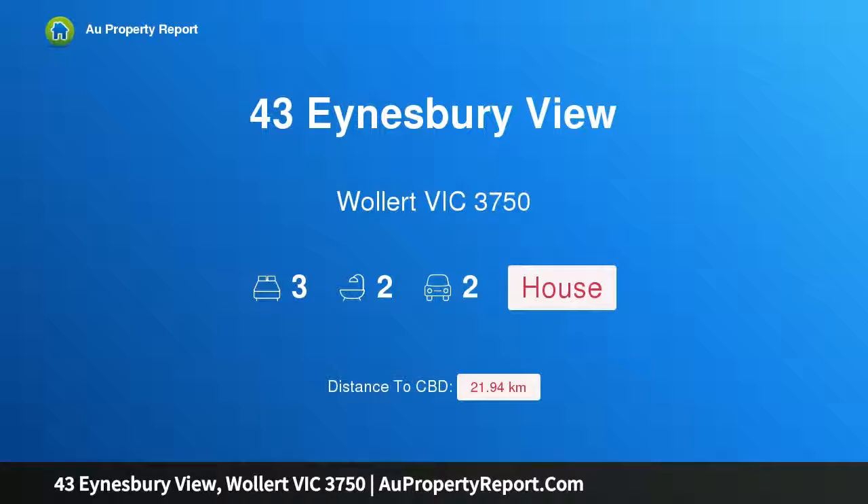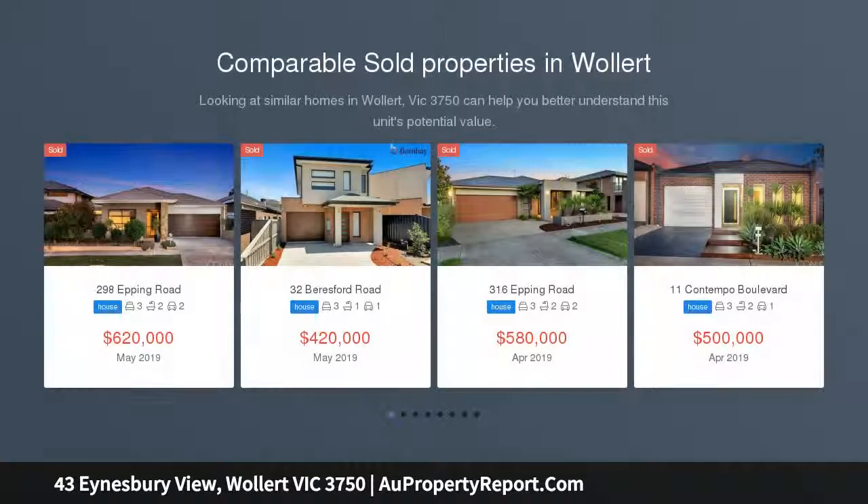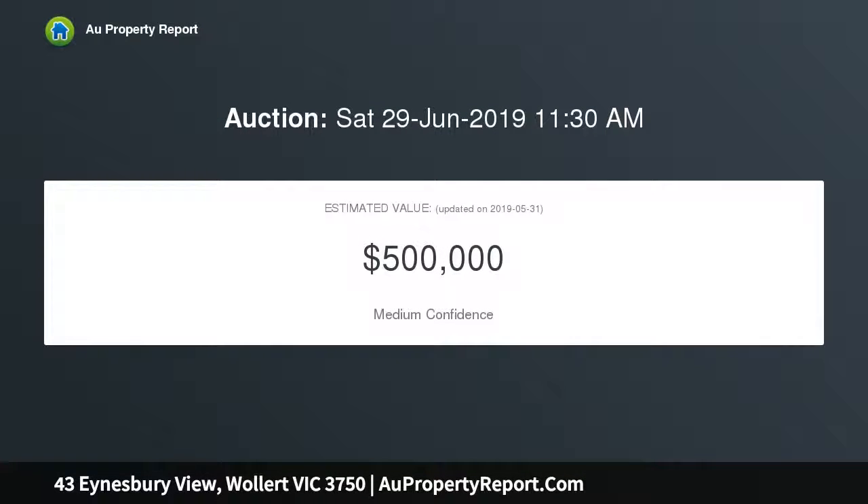I am glad to introduce property 43 Ainsbury View, Wallan Victoria 3750 — a perfect start set in the prestigious Aurora Estate, and only moments away from Coles and Aldi shopping complex, cafes, schools, transport, and parkland at the end of the street. This home offers enticing appeal for first home buyers and investors alike, with an emphasis on low maintenance living.